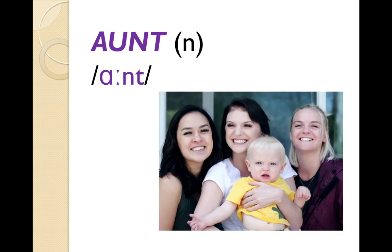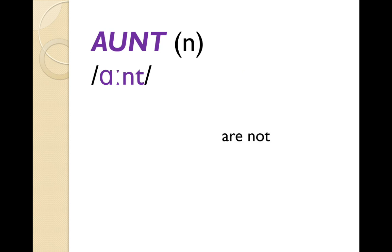'Aunt' — another noun. What's an aunt? Look at the picture. We've got the baby, mum, mum's sister — and mum's sister is the baby's aunt. Now, 'are not', if you contract it, you get 'aren't' and it's pronounced in the same way. So you could say 'I saw my aunt at the weekend' and 'aren't you tired?' — aunt and aren't are pronounced exactly the same way, although in American pronunciation you would probably hear the R a little bit more.